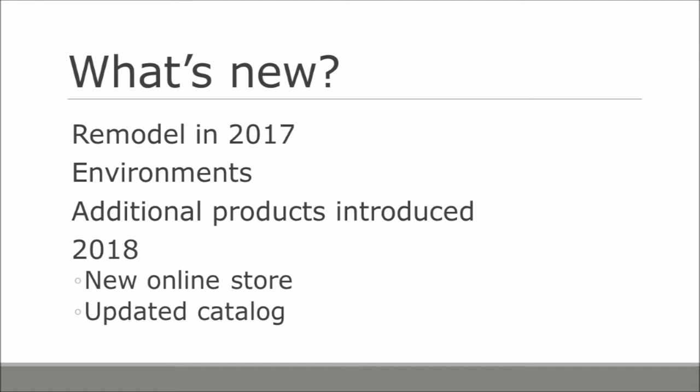Coming up in 2018, we will be launching a new online store with all of our updated products. Along with the online store, we're going to have some product instructions audibly recorded online — so for a talking watch, for instance, you can find those instructions audibly on our website. We'll also have descriptive videos for some products, along with a new updated catalog. We hope to have the online store and updated catalog available in early spring.